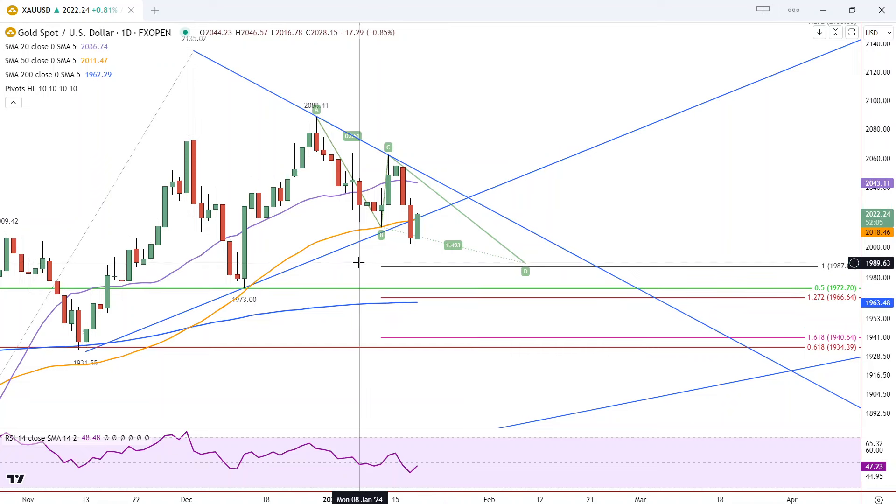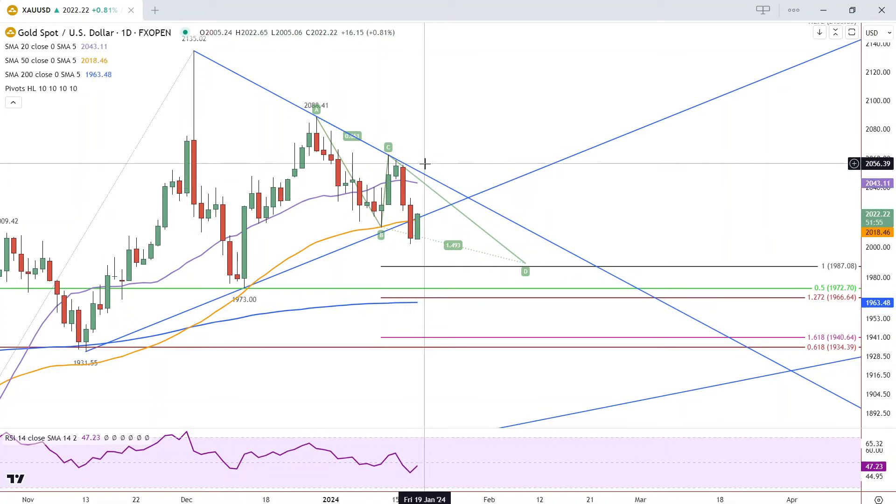Gold is on track to close above the 50, which is at 2018. If it does that, that will be a minor bullish indication that could lead to further highs, but we won't know that until we get above yesterday's high of 2033. That would really be needed before anything really changes.